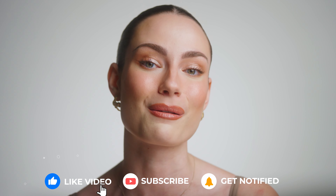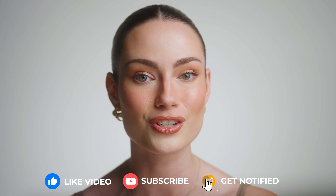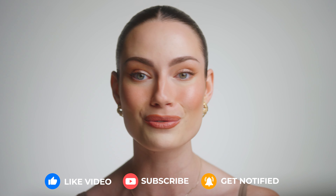Before we get into it today, do not forget to give this video a thumbs up, subscribe to my channel, and also hit the bell notification. It really does help me out more than you know. Let's get right into the video.